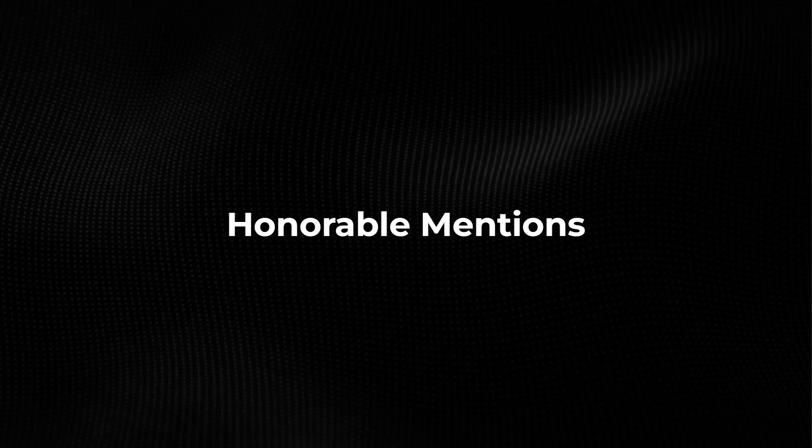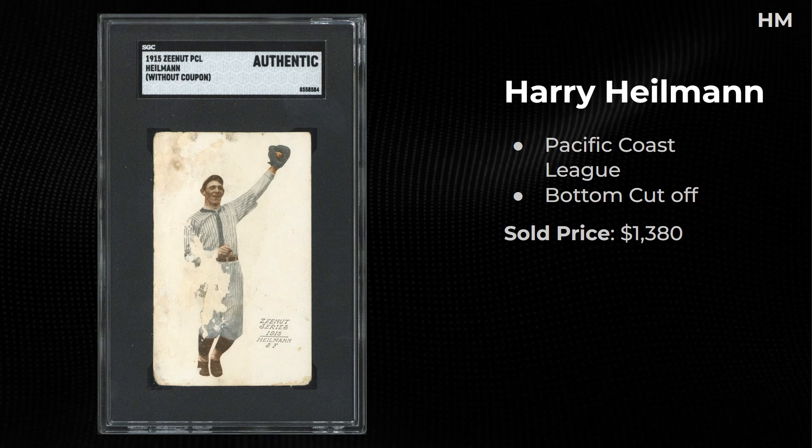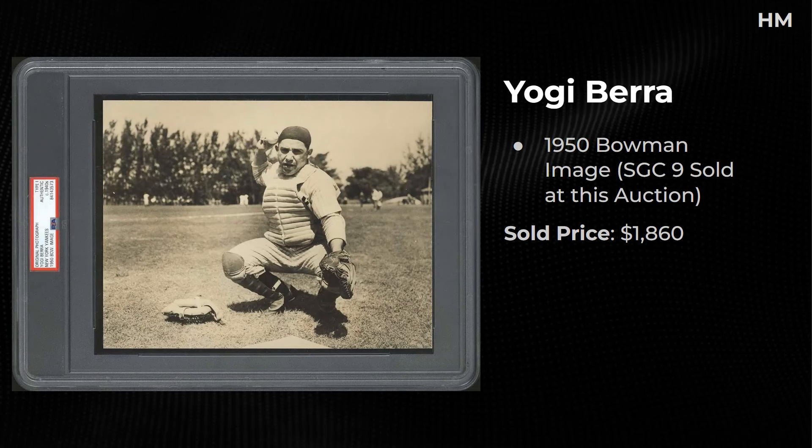Before we jump into our top 10, here are some honorable mentions. First, a Zeenut — issued out of California for the Pacific Coast League. The coupons at the bottom were trimmed off by a lot of collectors, so there's a premium if you can find one intact. This is a Heilmann before he played in MLB — very tough to find. A few other MLB players are in the Zeenut sets. This sold for $1,380.